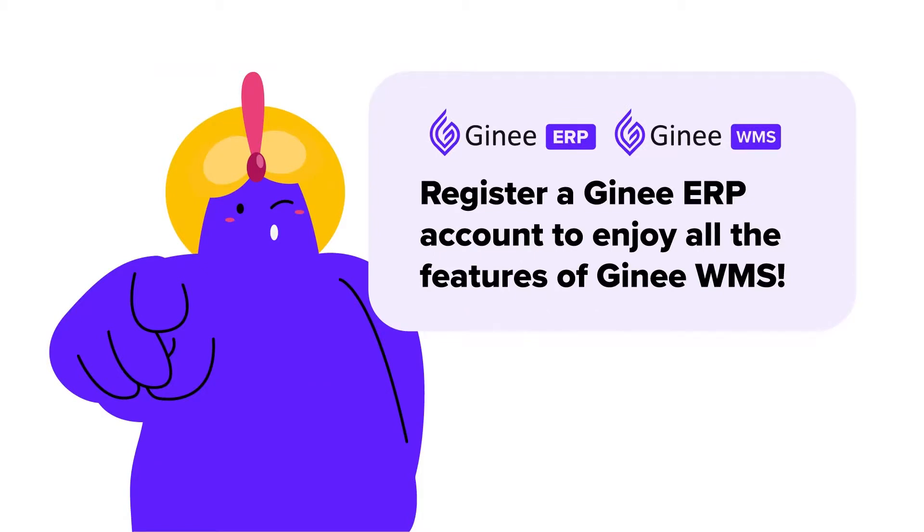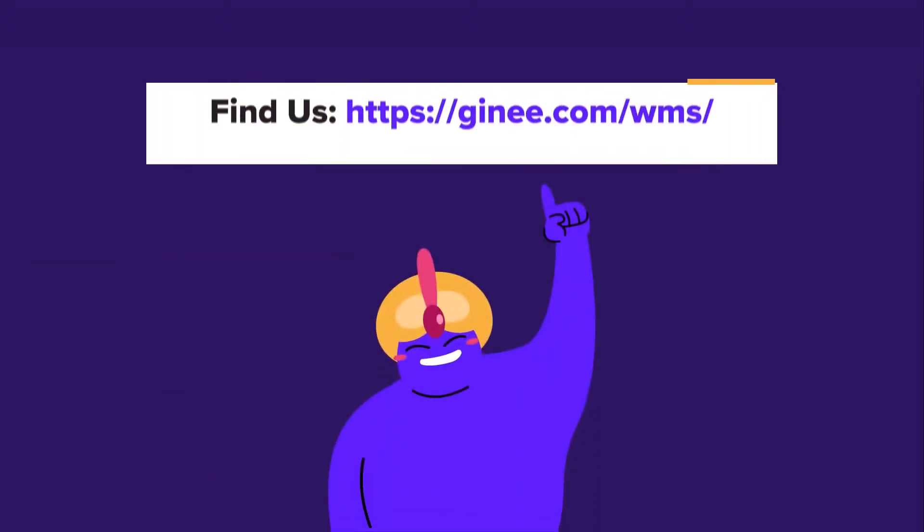Register a Gini ERP account to enjoy all the features of Gini WMS. Come on and contact us to experience a more efficient warehouse management system.